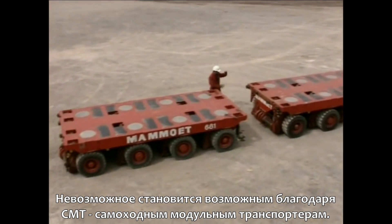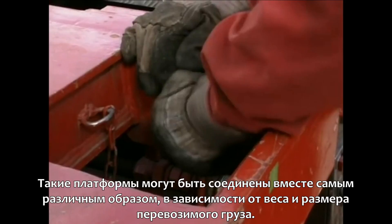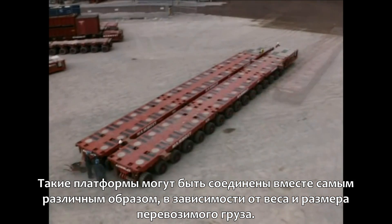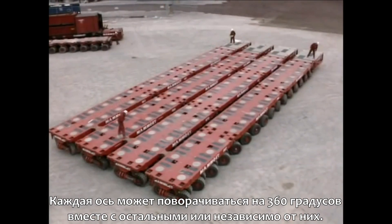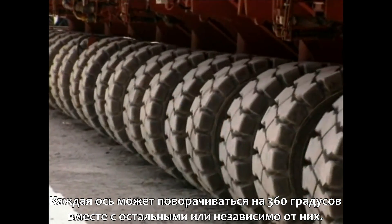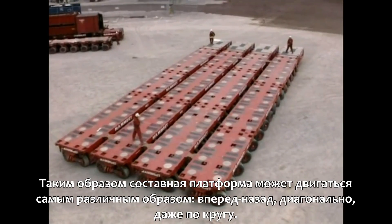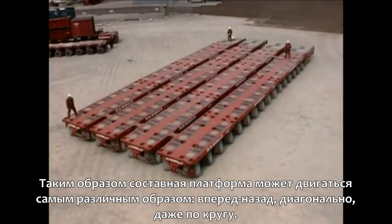They achieve the impossible by using self-propelled modular transporters. These units can be joined together in a variety of configurations depending on the weight and size of the load. All the wheels can turn 360 degrees, together or separately, so the transporters can drive forward or backwards, sideways, diagonally, even in a circle.